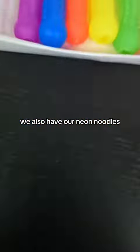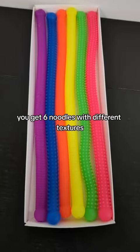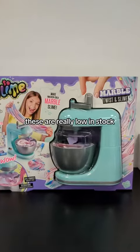We also have our neon noodles. You get 6 noodles with different textures. These are really low in stock.